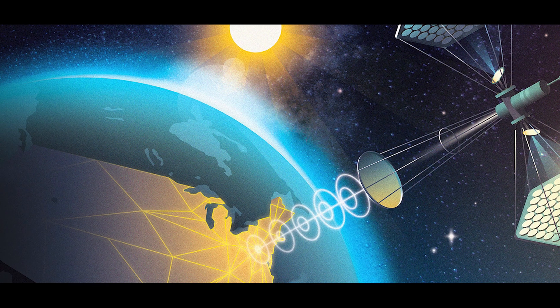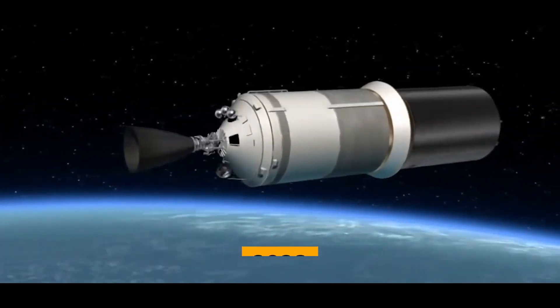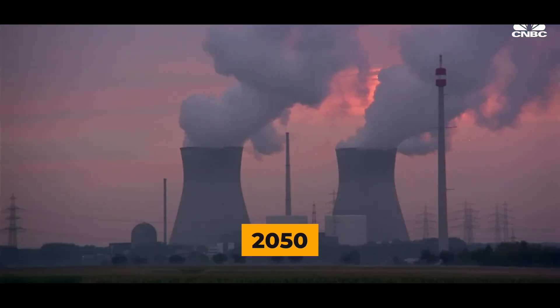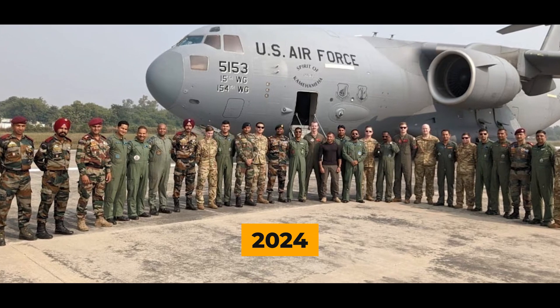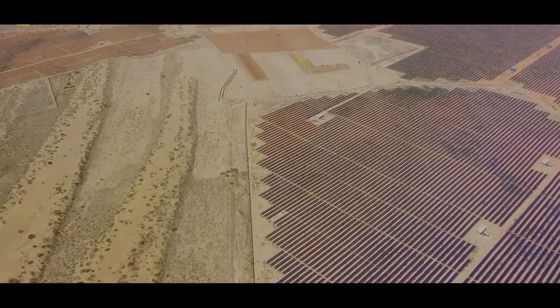China is taking the lead in this sustainable space race, planning to launch a test satellite by 2028 and aiming to match the energy output of a nuclear plant by 2050. The U.S. Air Force also has plans for a test by 2024. The goal is to reduce carbon emissions and stabilize energy costs.